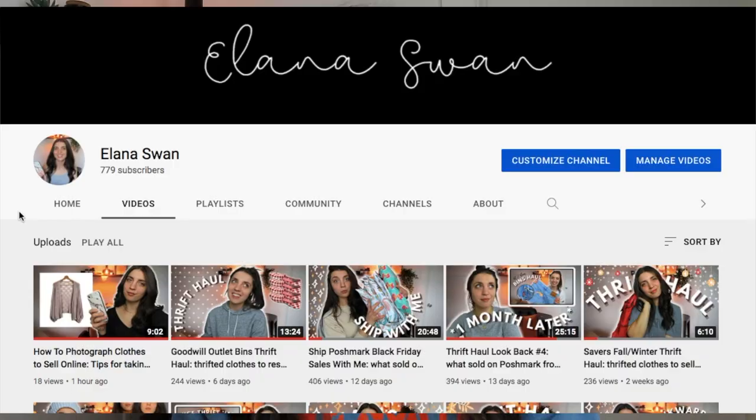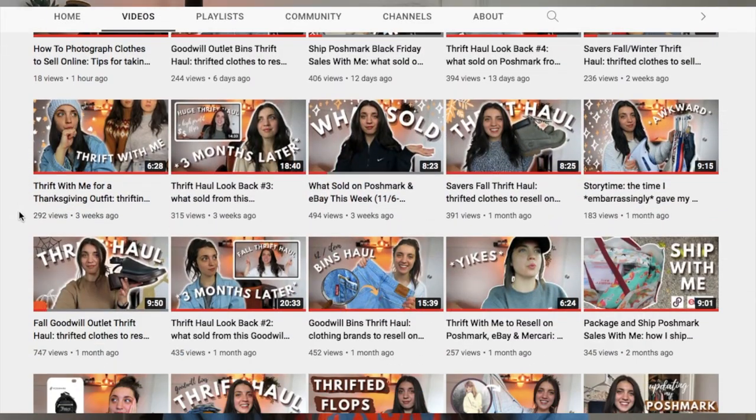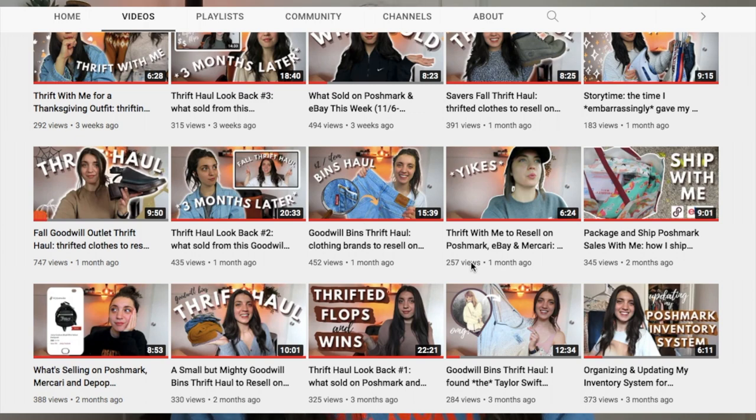Welcome back! In today's video I'm going to be looking back at a thrift haul I posted three months ago. I listed all of these items on Poshmark, and some also got cross-listed to eBay, Mercari, and Depop. All these items were bought at the Goodwill Outlet where you sift through big blue bins and pay by the pound at the end — a great way to get lower-cost inventory.